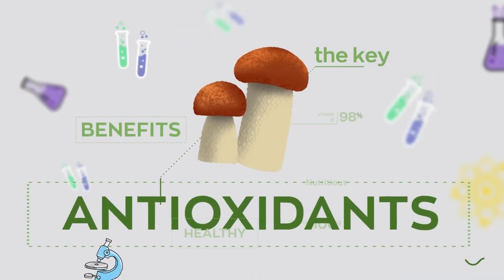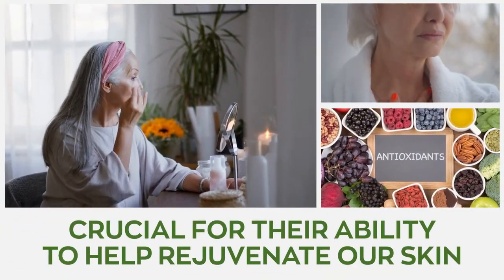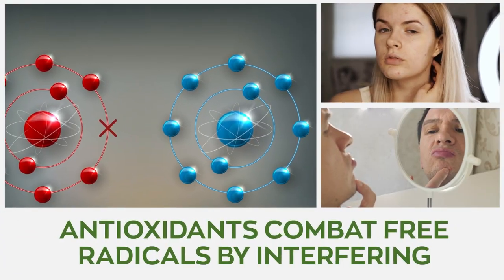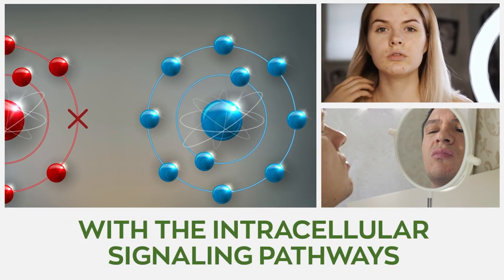Antioxidants are crucial for their ability to help rejuvenate our skin. They do this by combating the free radicals which result in oxidative stress, consequently harming healthy cells. Antioxidants combat free radicals by interfering with the intracellular signaling pathways that lead to skin damage.